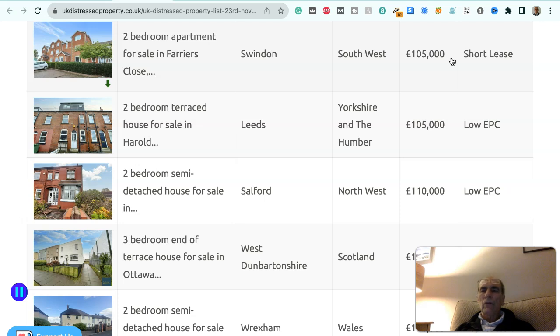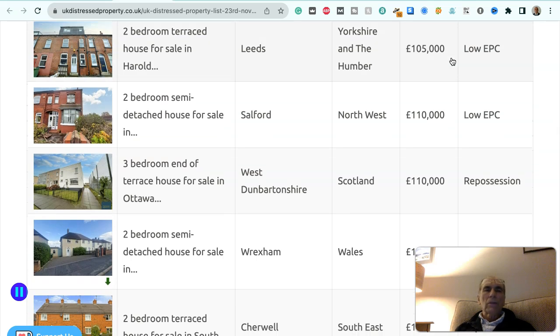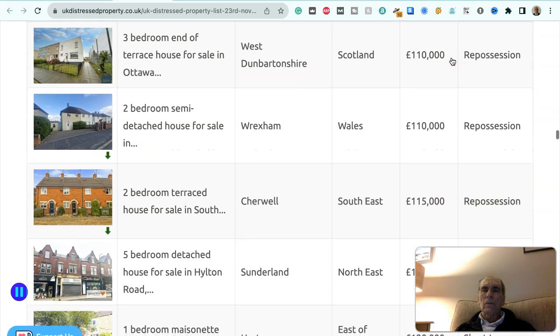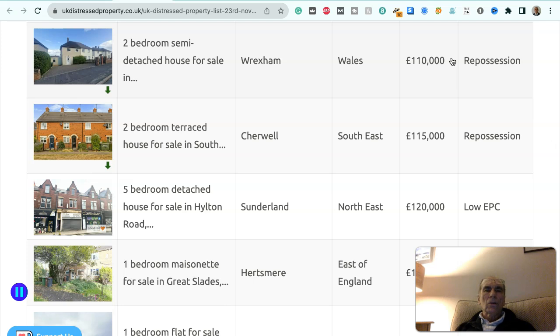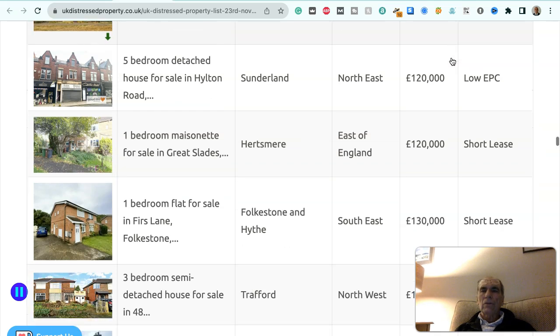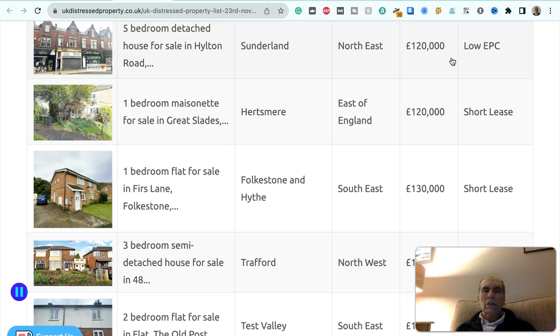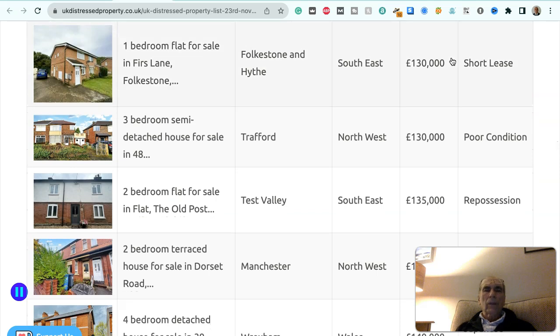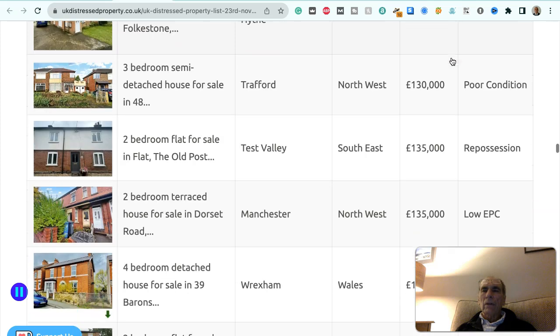Two-bedroom end-of-terraced house in Great Yarmouth, east of England, £100,000 — poor condition. Two-bedroom apartment in Swindon, southwest, £105,000 — short lease. Two-bedroom terraced house in Leeds, Yorkshire and Humber, £105,000 — low EPC. Two-bedroom semi-detached house in Salford, northwest, £110,000 — low EPC. Three-bedroom end-of-terraced house in West Dunbartonshire, Scotland, £110,000 — repossession. Two-bedroom semi-detached house in Wrexham, Wales, £110,000 — repossession. Two-bedroom terraced house in Cherwell, southeast, £115,000 — repossession. Five-bedroom detached house in Sunderland, northeast, £120,000 — low EPC. One-bedroom maisonette in Hertsmere, east of England, £120,000 — short lease. One-bedroom flat in Folkestone and Hyde, southeast, £130,000 — short lease.